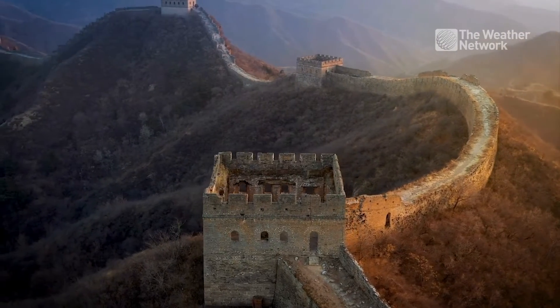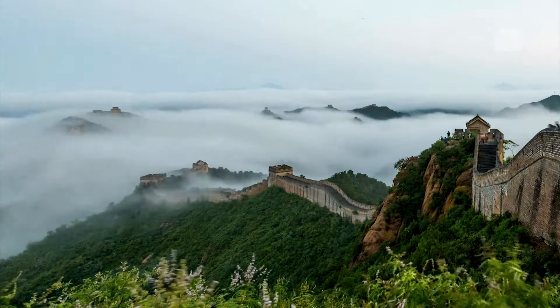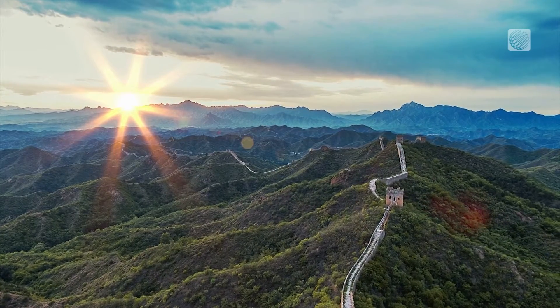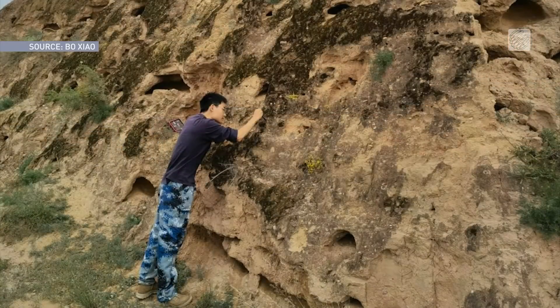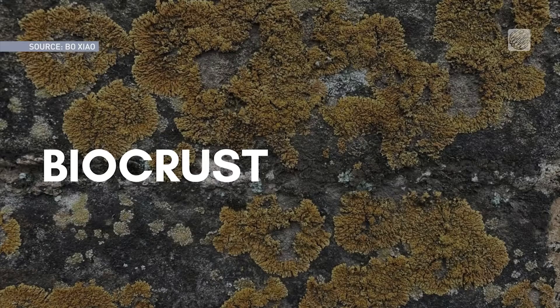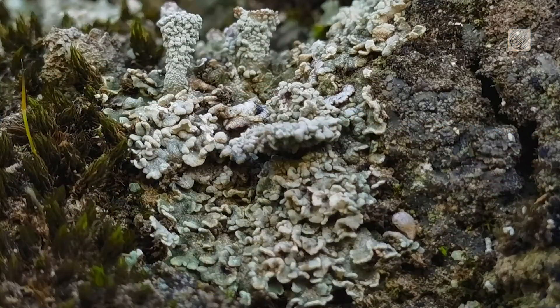The iconic Great Wall of China, one of the seven wonders of the world, is eroding due to the rain and wind. But an organic protective shield has assembled to protect it. Scientists have known about this shield, called biocrusts, for a while, but it was previously unclear how effective the material was at preserving the Great Wall.